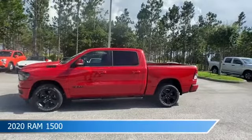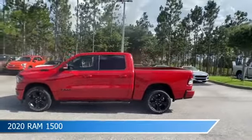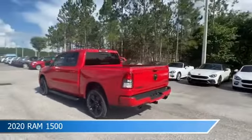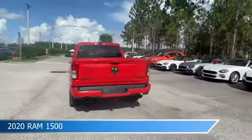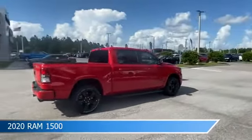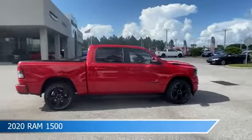Take a look at this 2020 Ram 1500, equipped with an automatic transmission in Flame Red Clear Coat. This truck comes with some great features including adjustable pedals, child safety locks, alloy wheels, anti-lock brakes, and more. Come in and check it out today.